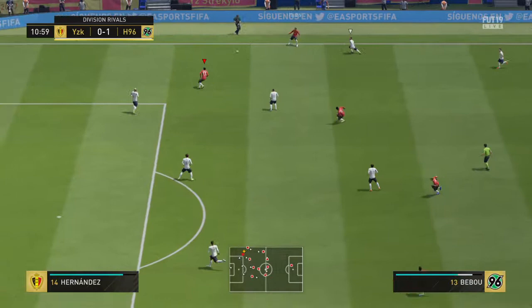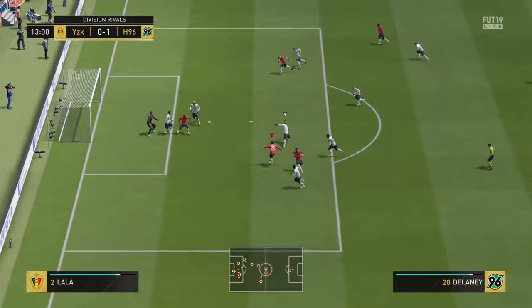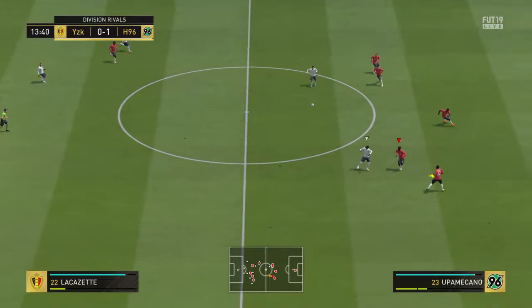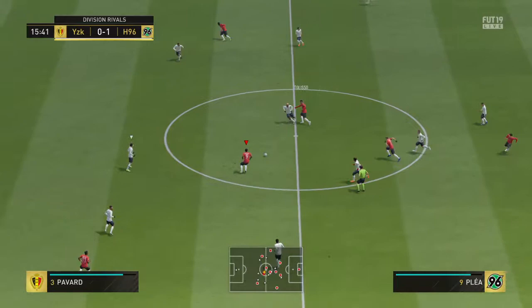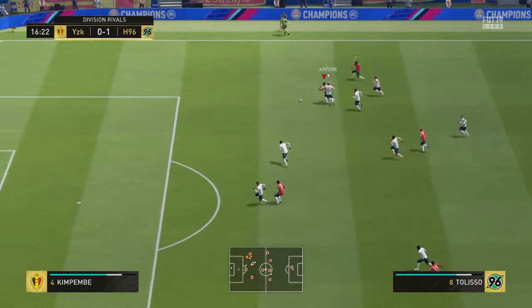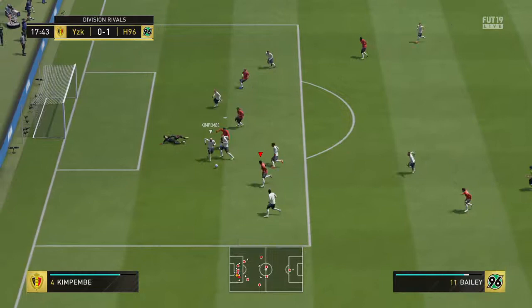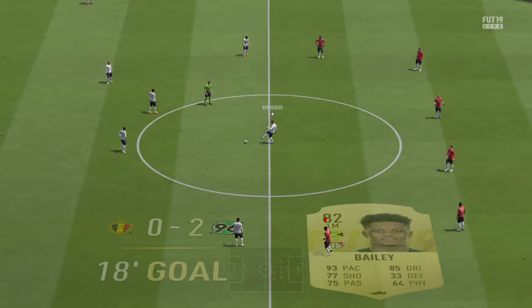Hernandez. And there is some backup for him in this position. The kind of save you make after training every day for that kind of situation from close range. He's cut it out. It looked a certain goal until the defender managed to get some contact — that's just instinct, but that is top defending.